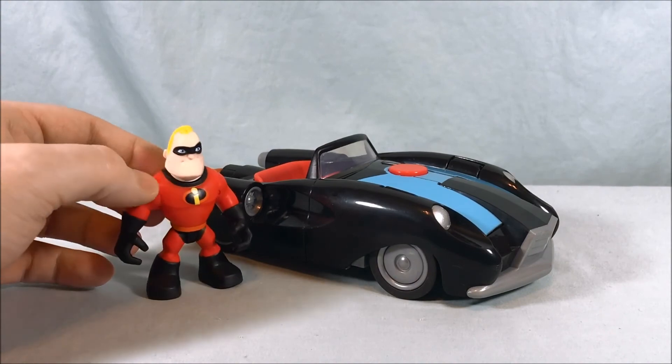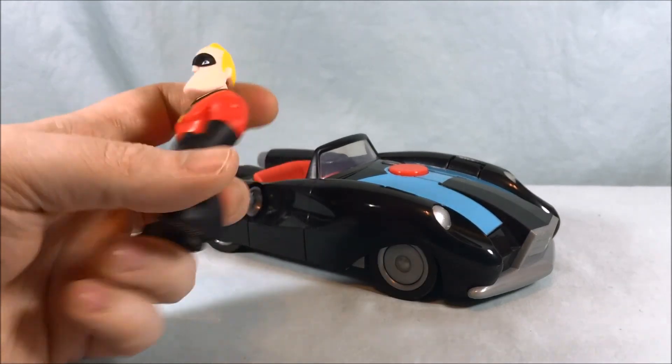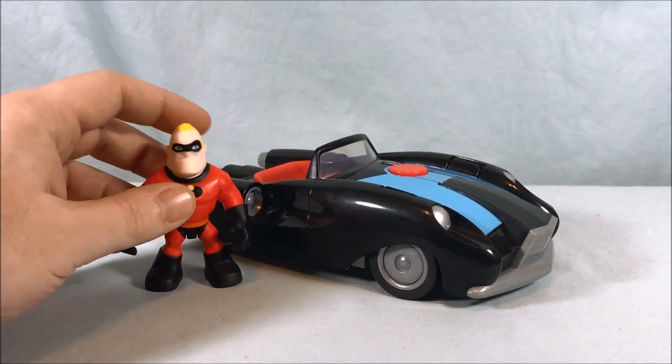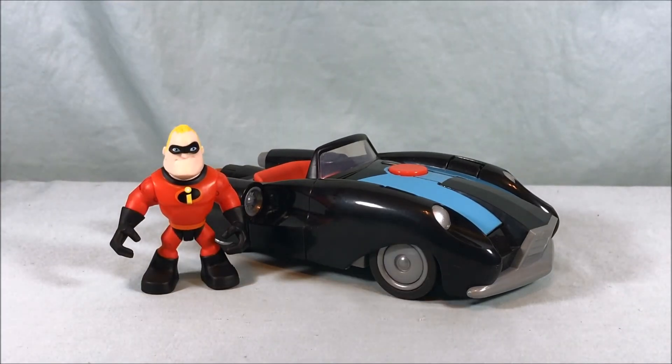It's a great representation of the character — it has all the posability you would want, pretty much standard for the play school, Imagine X, everything that's come before it. The standard for this kind of size class of figures. Nice sharp paint, the car is fun, the missile firing gimmick works. I don't really have too much to complain about. The worst thing about this toy was just getting it out of the box, which wasn't ridiculous but more involved than usual with Imagine X.